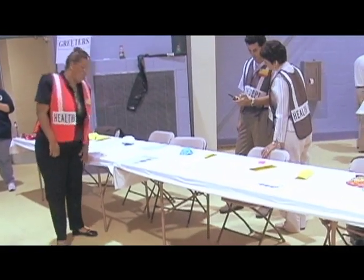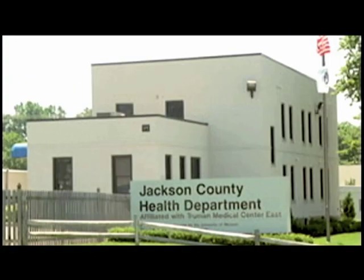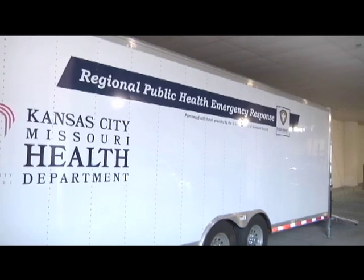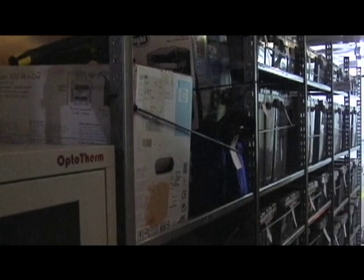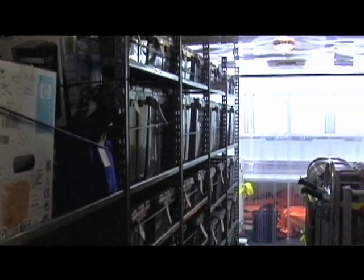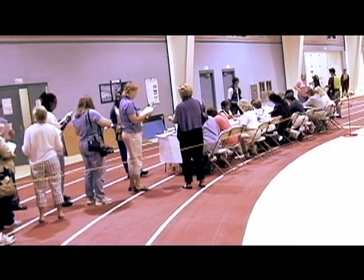One of the ways we work to meet this goal is our partnership with other local health departments to maintain two of the region's ten emergency response trailers, originally funded by the Urban Area Securities Initiative. These trailers are designed and stocked with supplies to set up emergency clinics and make sure emergency responders are ready anywhere in the metro in case of an outbreak or a bioterrorist attack.